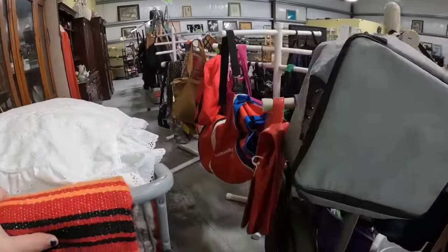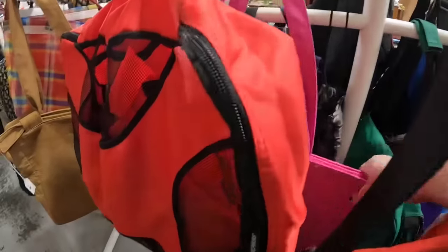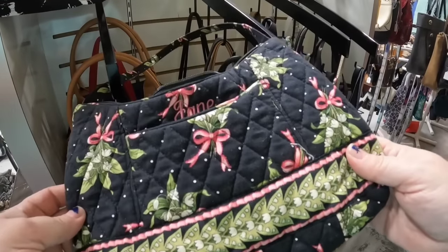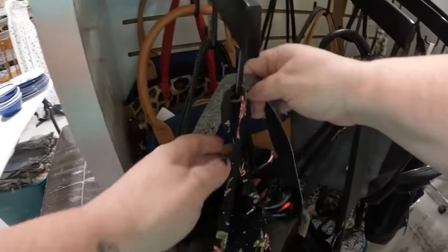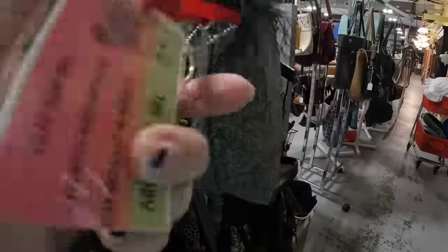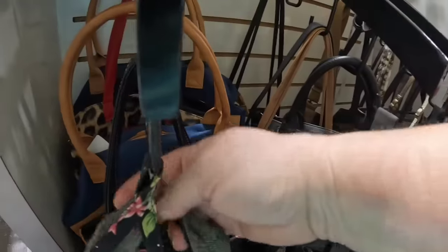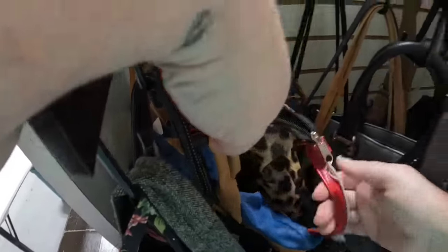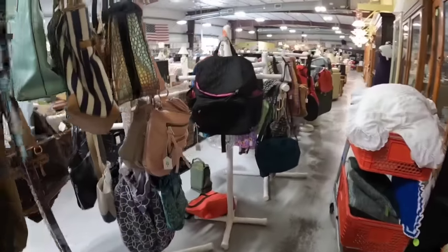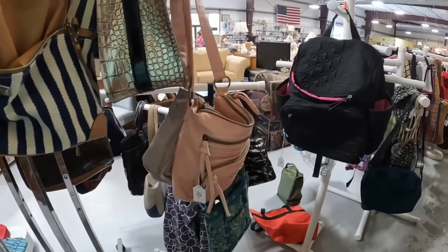Now we're going to see if we see any purses — I've found some good ones here in the past. I'm still learning where everything is since it all moved. There's an Oscar de la Renta tote, but I don't think it'll sell for much over $20. There's a really nice Beer Bradley bag but it was customized, which would lessen the value. And there's a cute Ohio State bag at $10 — a little more than I want to pay for resale. It's very tight getting through these narrow spaces. Rossetti is a brand that typically doesn't sell very well.